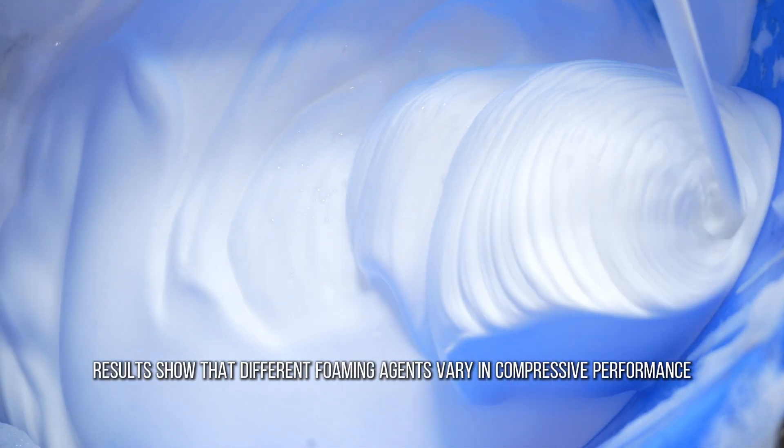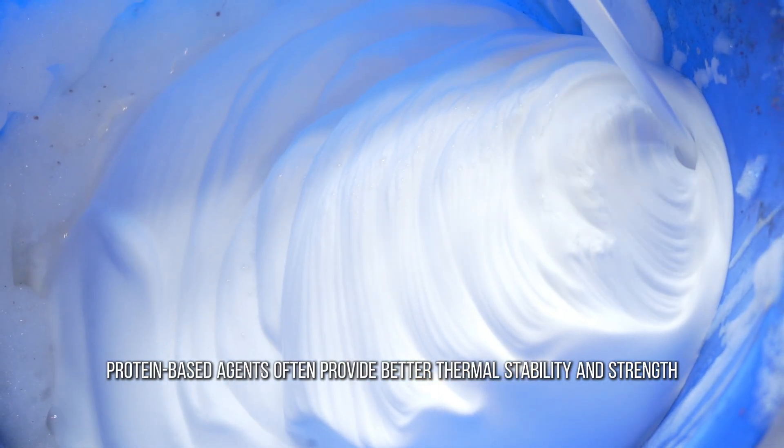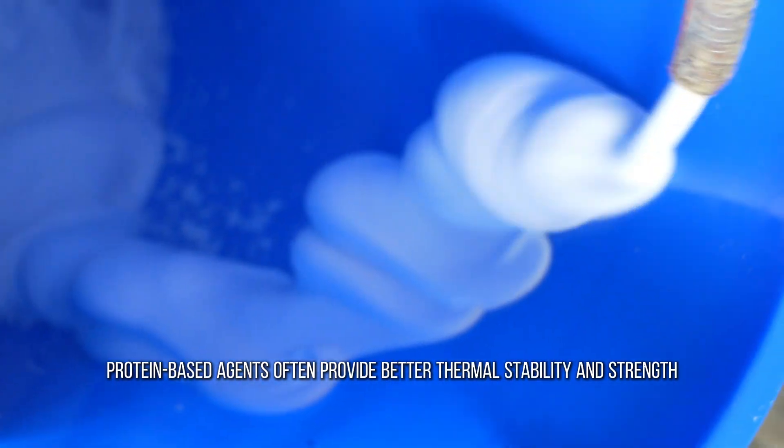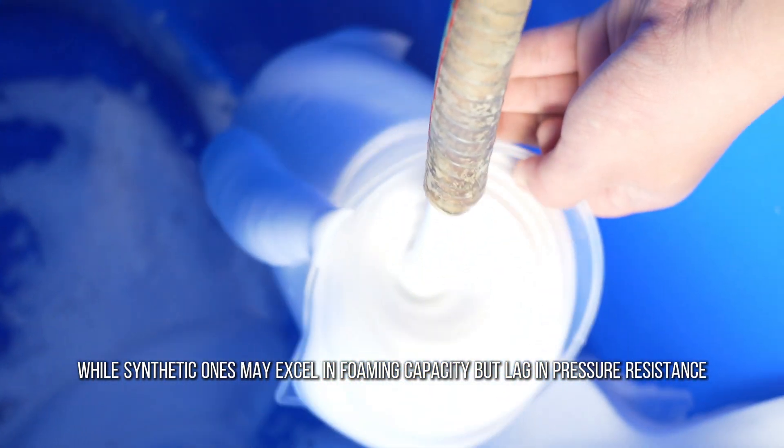Results show that different foaming agents vary in compressive performance. Protein-based agents often provide better thermal stability and strength, while synthetic ones may excel in foaming capacity but lag in pressure resistance.